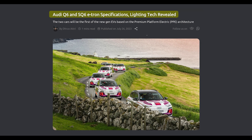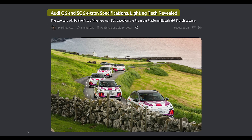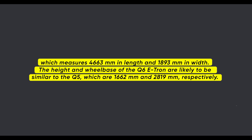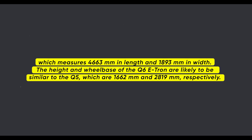The exact dimensions of the Q6 e-tron are not yet revealed, but it is expected to be slightly longer and wider than the Q5, which measures 4,663 mm in length and 1,893 mm in width. The height and wheelbase of the Q6 e-tron are likely to be similar to the Q5, which are 1,662 mm and 2,819 mm respectively.